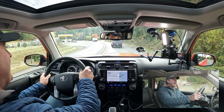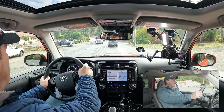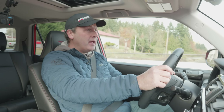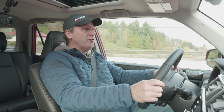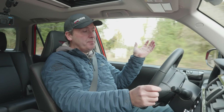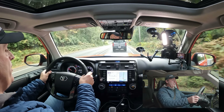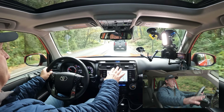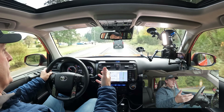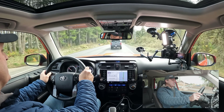I hope they nail it again with the new 4Runner, which is just around the corner — but nobody knows anything yet. Toyota is a pretty conservative company, so I'm guessing they'll stay close to the original formula. Probably about the same size, likely a turbo or hybrid-turbo motor, updated infotainment, and better materials — all things people would want to see to keep the 4Runner competitive against the heavy competition it now faces.